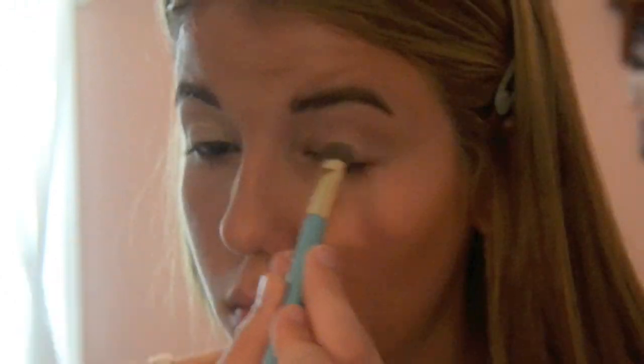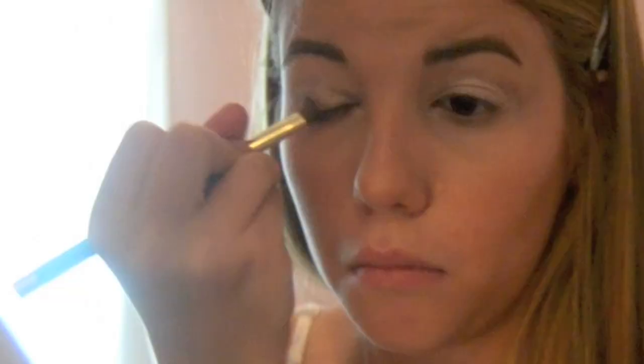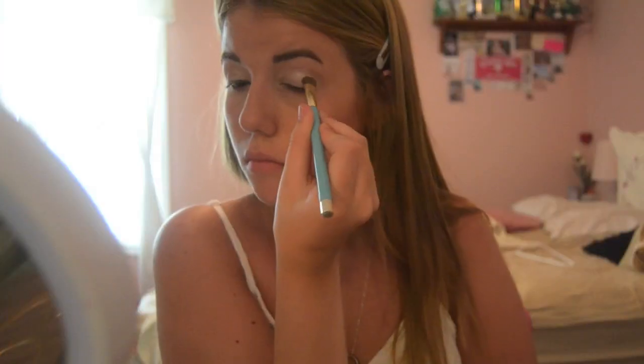I am priming my eyelids with a primer. Then I'm getting a champagne color and putting it on both of my eyelids. Then I'm getting a matte brown and putting it in my crease, and blending it all in and just highlighting the brow bone.